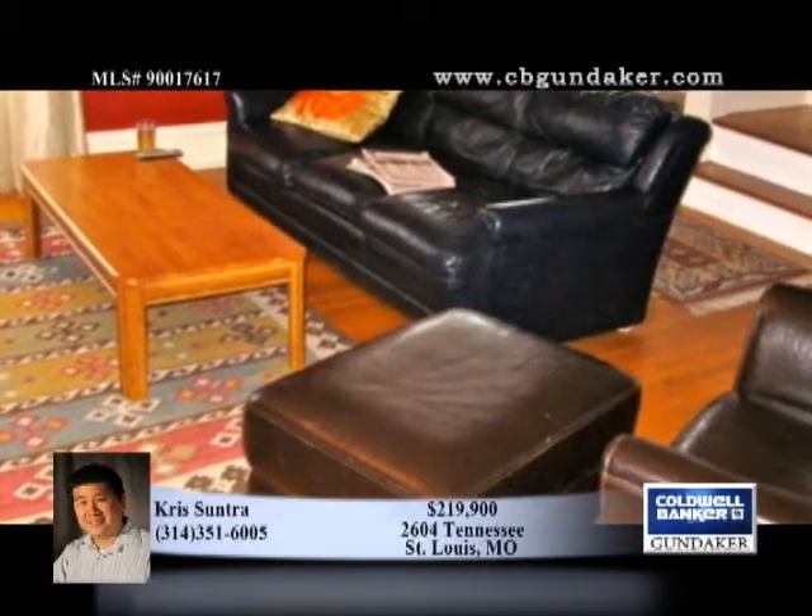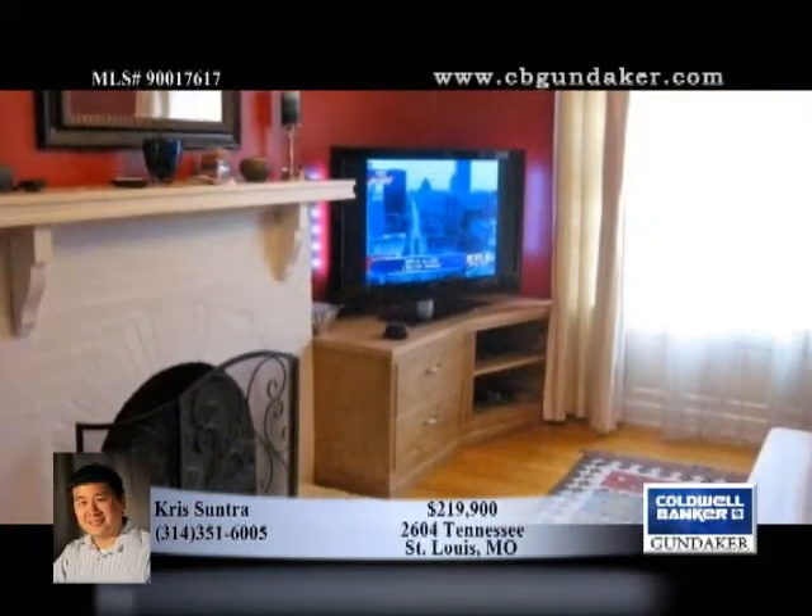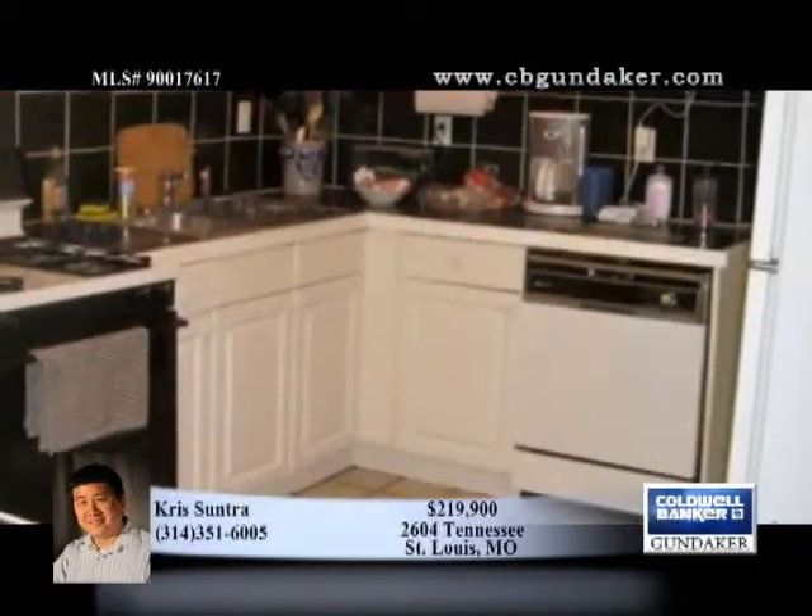Enjoy a foyer, living room with a gas fireplace, and formal dining room in this open plan. You'll love the bright kitchen with tile floor and backsplash and all newer appliances, with a breakfast sunroom off the kitchen.